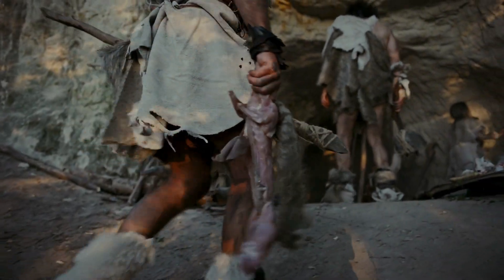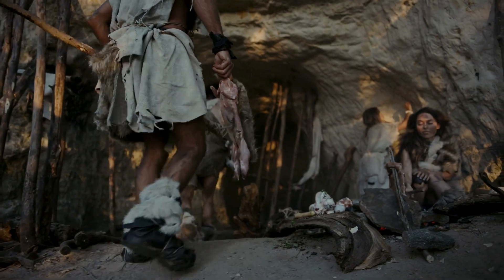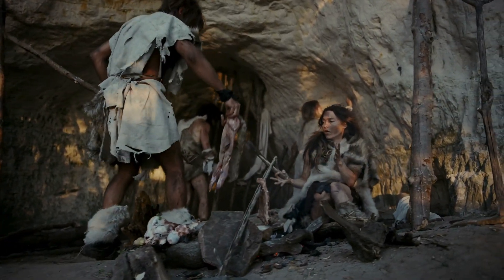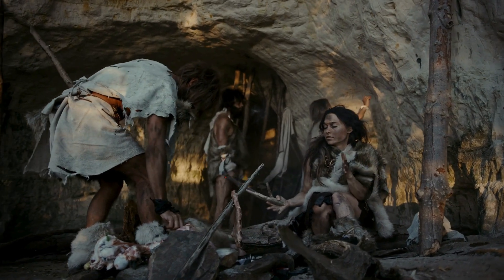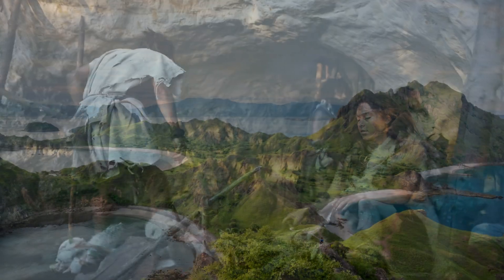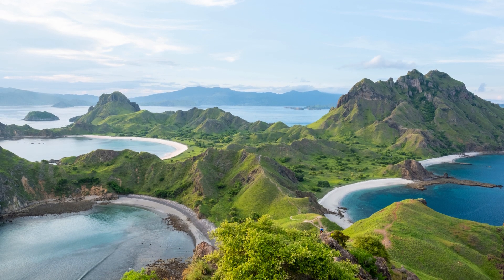Flores Island, Indonesia, is famous for the discovery of Homo floresiensis, also known as the Hobbit. This small human species, dating back about 50,000 years, had an adult height of only about one metre. These small sizes may have helped them adapt to Flores's limited resources.